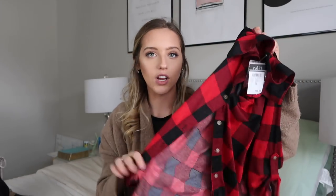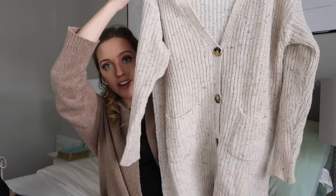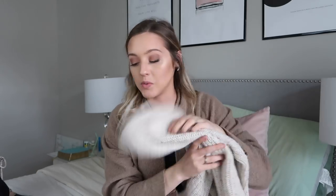I also got a standard red flannel — believe it or not, I didn't own one before. I paired that with this beige cardigan, which can be worn buttoned as a sweater or open as a cardigan. It's so comfortable and cozy. I'd wear it with the flannel or just by itself over a black tank top. The quality is really nice — my mom and my friend Nicole are both planning to get one too.